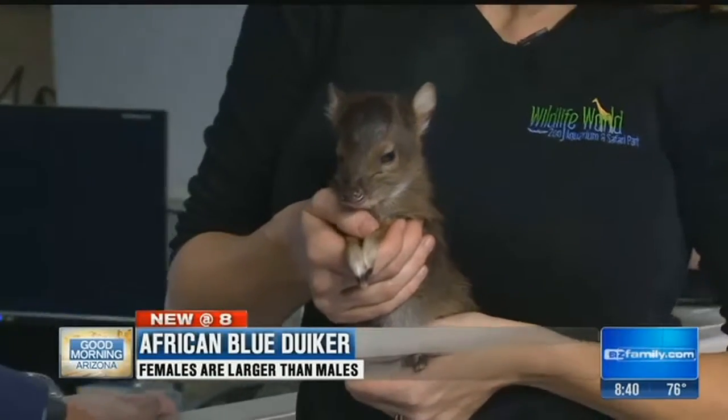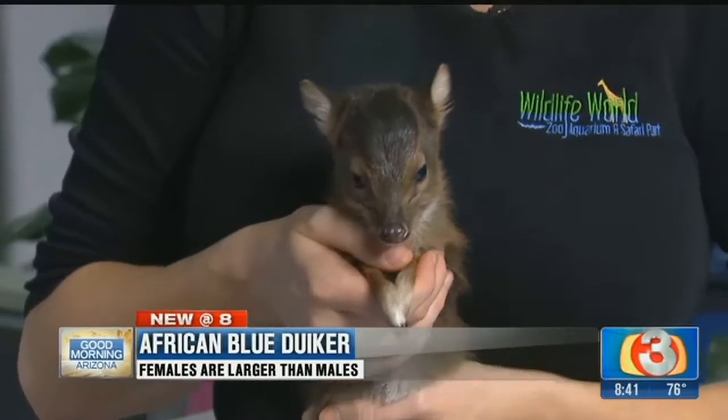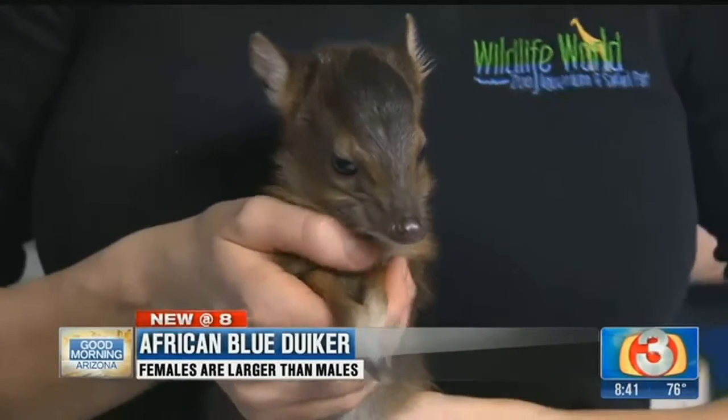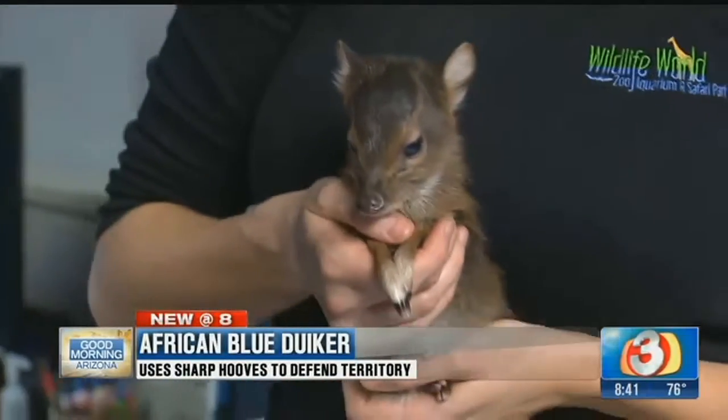So he doesn't have a name yet — we're still working on something. We had some really cute suggestions on your Facebook Live videos. One of them was 'Snippet.' I like that — that's a great idea.